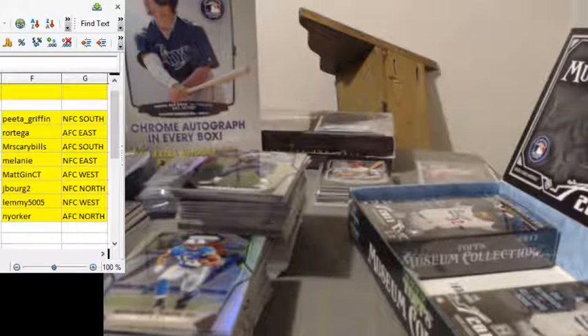We're going to do a mini box of Topps Museum Collection Baseball. We're going to kind of split this box 50-50 between Peter Griffin and Aaron Rodgers. We're going to do AL/NL. So we'll random this off to see who's going to get what.